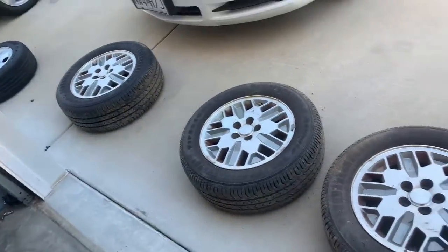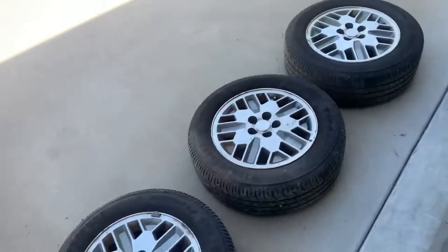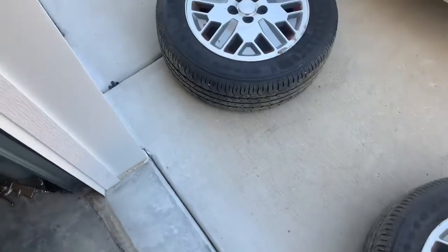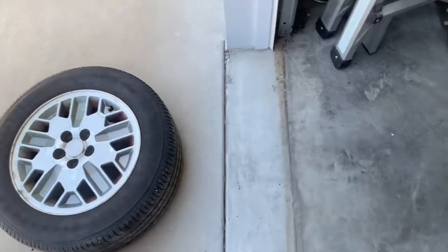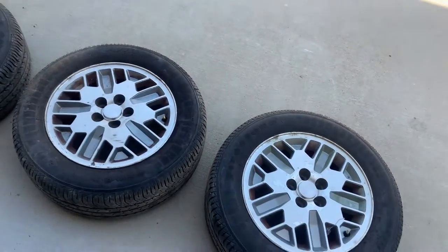I'll wash them up — ignore that wheel over there, I've had that one forever. These are my new wheels, so I'll try to film later and attach it. I'm still not good at editing but people apparently like seeing this random stuff, so I'll keep you guys updated. Alright, I'll clean these up and show you after.